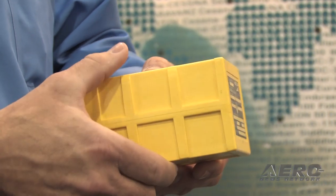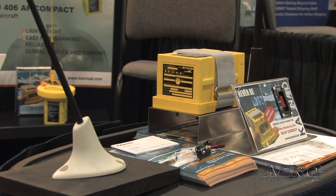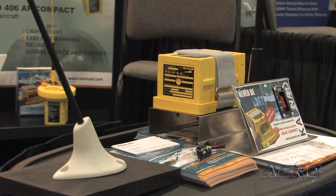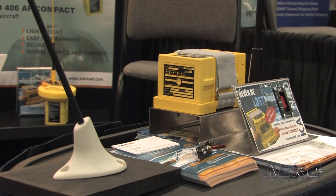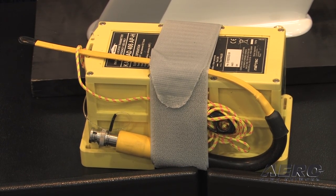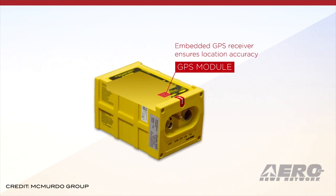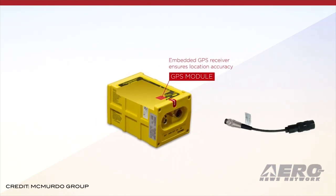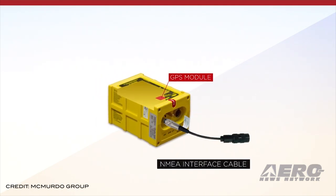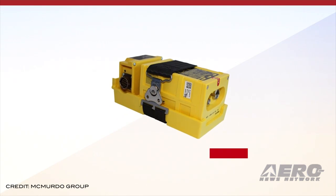EASA issued a safety information bulletin for lithium batteries installed on multiple models of emergency locator transmitters aboard airliners. These ELT and battery packs are known to be installed on, but not limited to, certification specification CS-23 and CS-25 aeroplanes, CS-27 and CS-29 helicopters, or equivalent certification regulations. Some of these ELT and battery packs may also be carried on board by the operator without being installed as an element of the aircraft's type design.